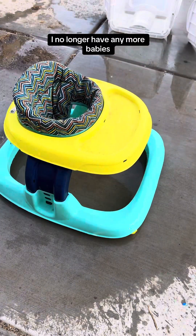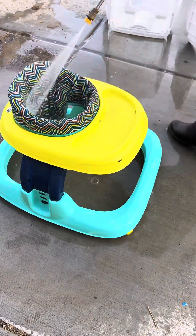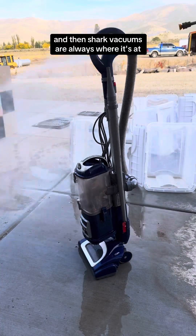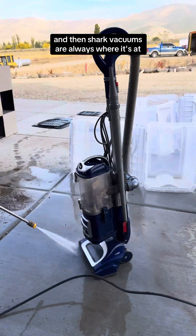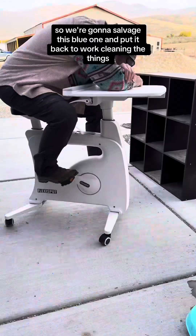I no longer have any more babies, so we're going to move this little walker along. Shark vacuums are always where it's at, so we're going to salvage this blue one and put it back to work cleaning the things.